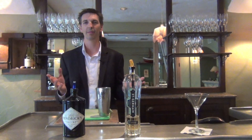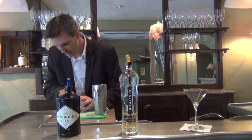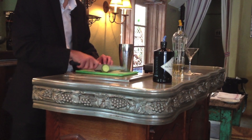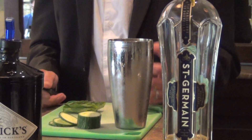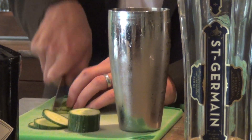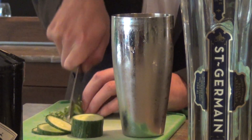So for this springtime cocktail, we're going to use a little fresh cucumber as our garnish — just a nice thin slice. I like to use basil; it's a really aromatic herb and when you finely chop it up it really releases all those aromas into the cocktail.